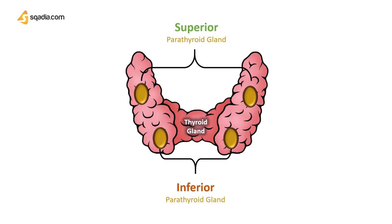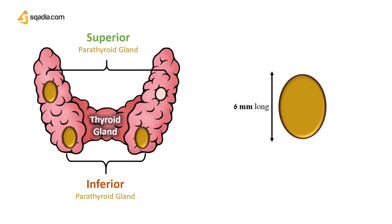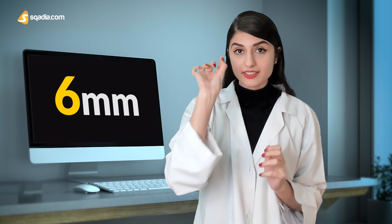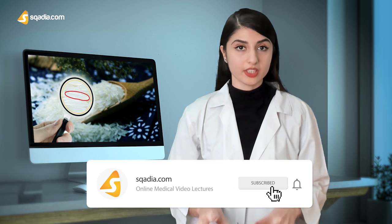They are very small in size, measuring about 6 mm in length, 3 mm wide, and 2 mm thick, with a dark brown color. Imagine 6 mm — it is this size. Sometimes it's almost described as the size of a rice grain. How fascinating is our body that such a small gland plays such a huge role in the regulation of calcium.